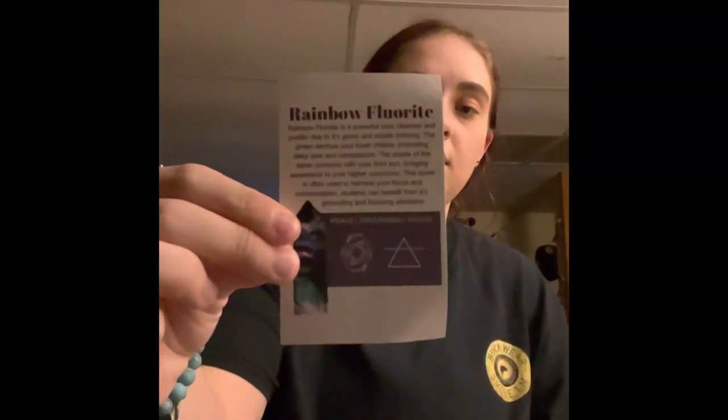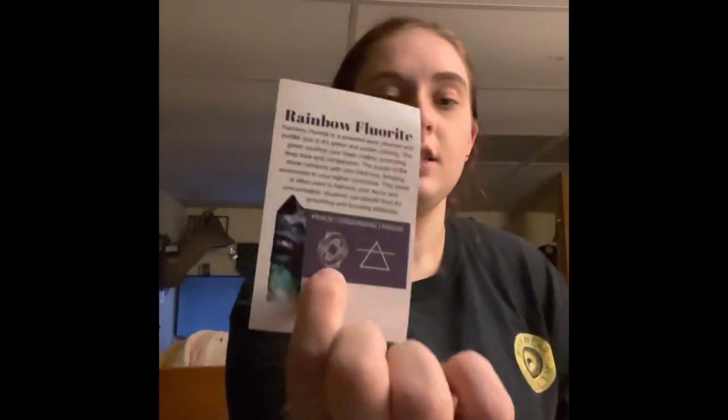I just don't want it to fall and break. The papers are in the bag — that store was the Habitual Store. So Dawson got the Rainbow Fluorite. It is a powerful aura cleanser and purifier due to its green and purple coloring. The green soothes your heart, promoting deep love and compassion. The purple connects with your third eye, bringing awareness to your higher consciousness. This stone is often used to harness focus and concentration — students can benefit from its grounding and focusing attributes. Ironically Dawson loves koi fish, and that's on the paper too.